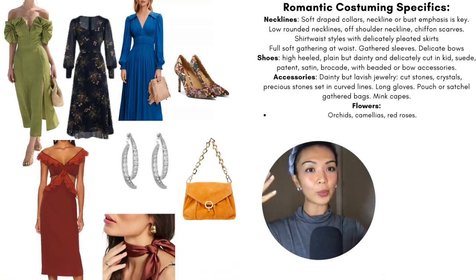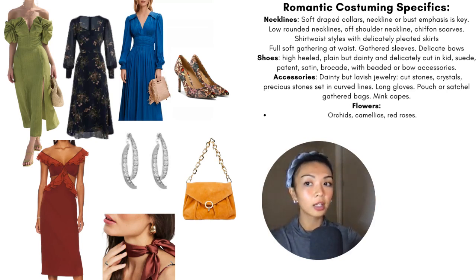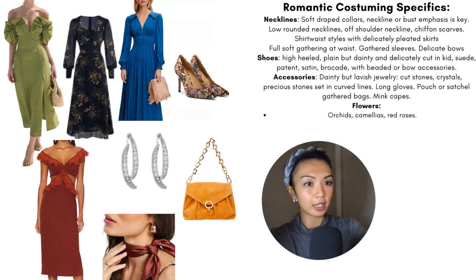Let's get into some Romantic costuming specifics mentioned in the book. Necklines include soft shape collars, with neckline and bust emphasis being key when it comes to detail or overall outfit focus. This includes low rounded necklines, off-shoulder necklines, chiffon scarves, shirtwaist styles with delicately pleated skirts, full soft gathering at the waist, gathered sleeves, and delicate bows. The shoes are going to be high-heeled, plain but dainty, and delicately cut in soft and lush kinds of materials. For more formal wear, beaded or bow accessories on shoes are great.